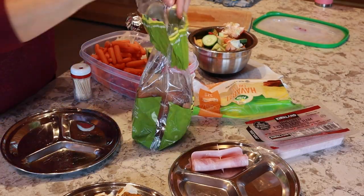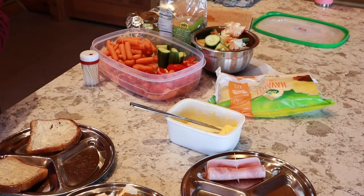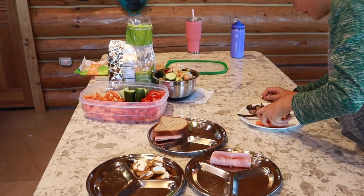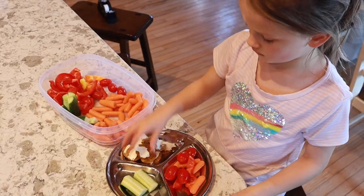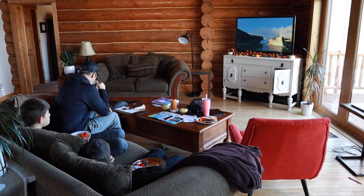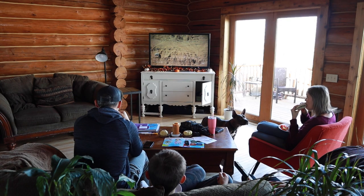Sometimes we watch an educational show with lunch so we can get in some supplemental learning that I don't have to teach. We recently found a show called Ancient Impossible that covers incredible engineering feats from the ancient world, which has tied in really well with our Archimedes reading. The kids are almost done with all their assignments — Lincoln is pretty much wrapped up, and Maddox and Evan still need to do piano before heading to speech class.